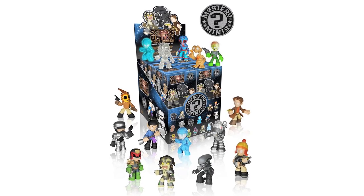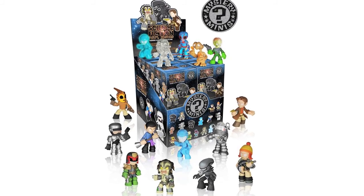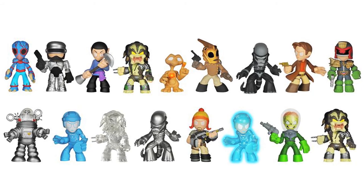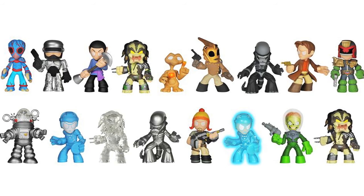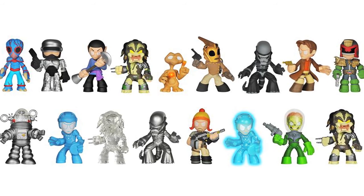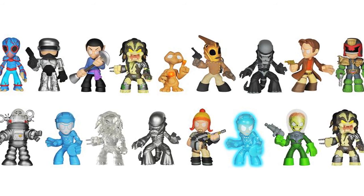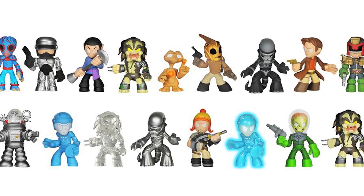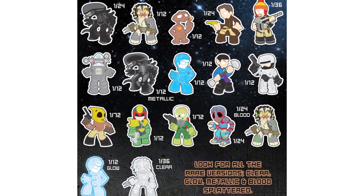Funko have released images of an upcoming series of science fiction mystery minis. These will be blind boxed and include various characters from a vast array of sci-fi movies. Figures include Metalunar Mutant, Robocop, Spock, Classic Predator with standard, bloody and translucent versions, E.T., The Rocketeer, Alien Xenomorph both standard and metallic, Captain Malcolm Reynolds, Judge Dredd, Robbie the Robot, Tron both standard and glow in the dark, Jayne Cobb, and Mars Attacks Martian. Rarity will vary, with The Rocketeer and the Martian being the hardest to find with a 1 in 72 chance.